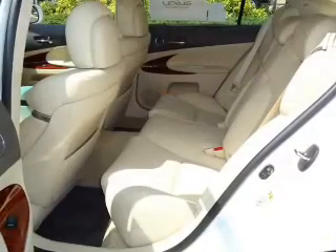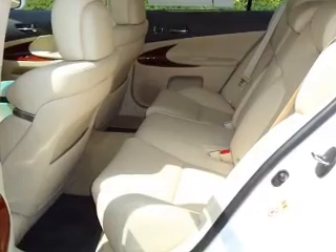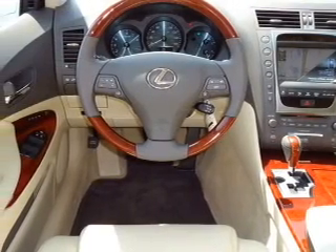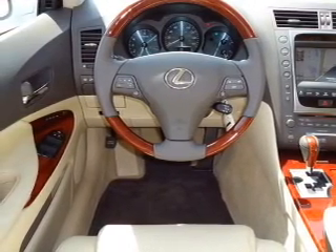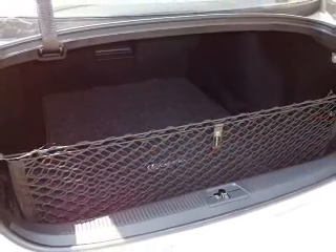GPS navigation will guide you to your destination. Premium wheels give a more luxurious look. Brake safely with the anti-lock braking system. There's nothing like a sunroof on a nice day. Power and reliability are a great combination, and this vehicle has both.